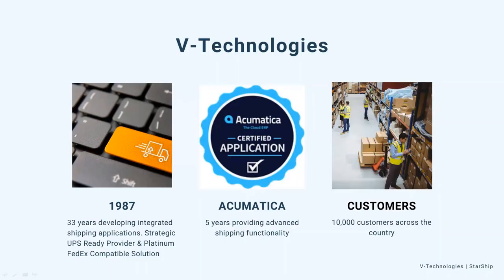A little bit about V Technologies: we've been developing integrated shipping solutions since 1987, so for 33 years now. This is all we do — integrated shipping solutions. We are an Acumatica certified application and have been working with Acumatica software for five years. Within our community we have about 10,000 customers using our integrated shipping solutions. We're located in Connecticut, and all of our sales, support, and development is done in-house. You call our support and you'll get our team right here in the office.